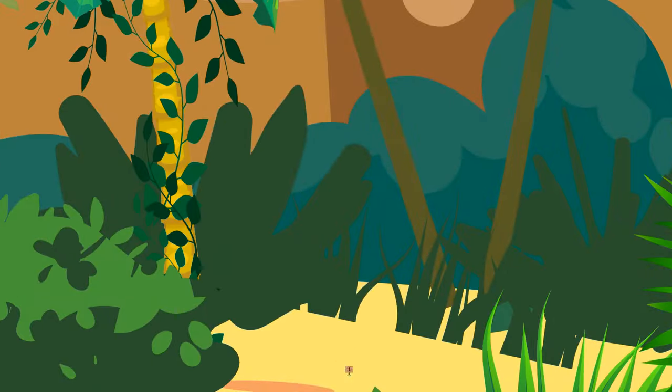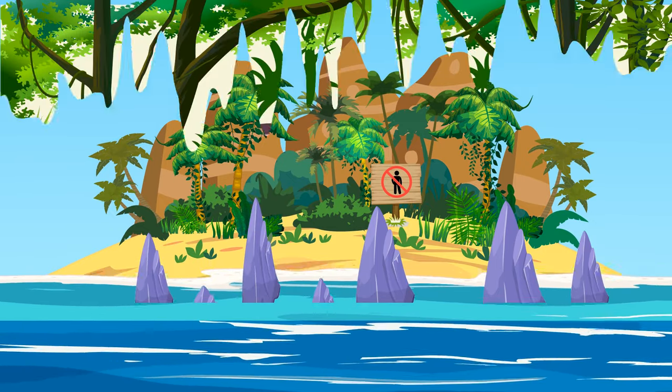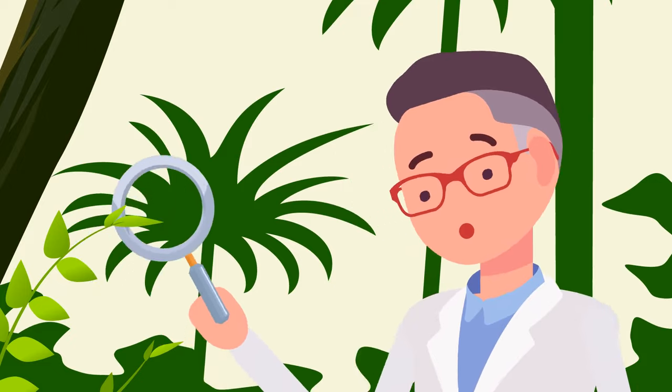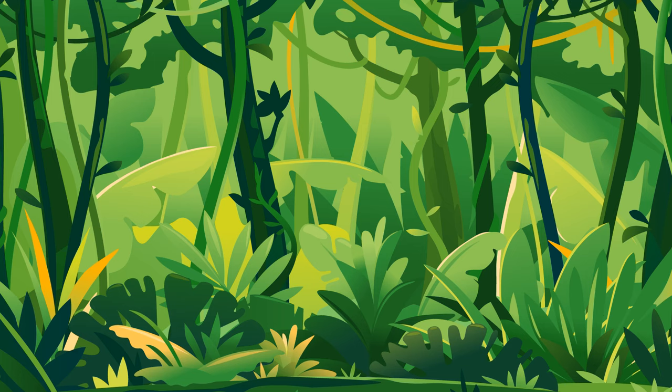People are forbidden to visit this place. And even if someone manages to get past the guards, they will have to face the rocks. Only biologists and scientists have permission to study the local fauna. A necessary condition for a visit is a doctor's presence in the team, so they can save people from the snake's poison.